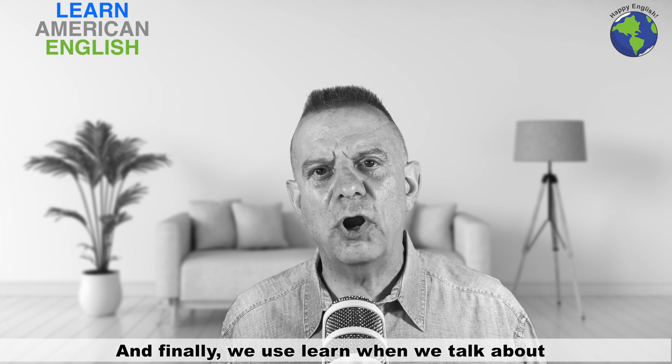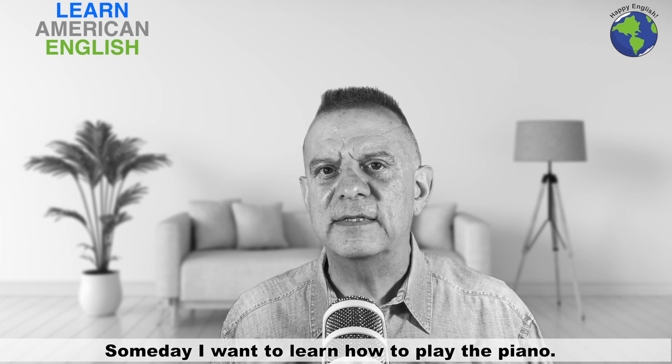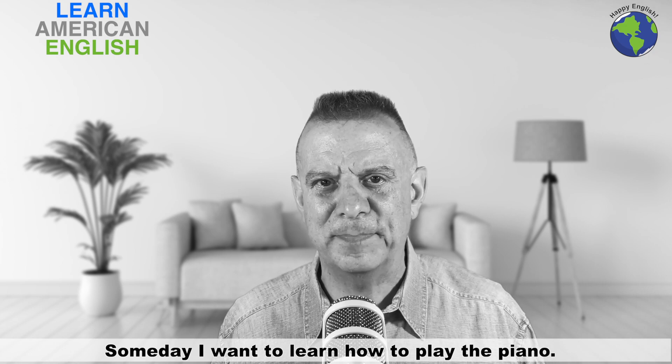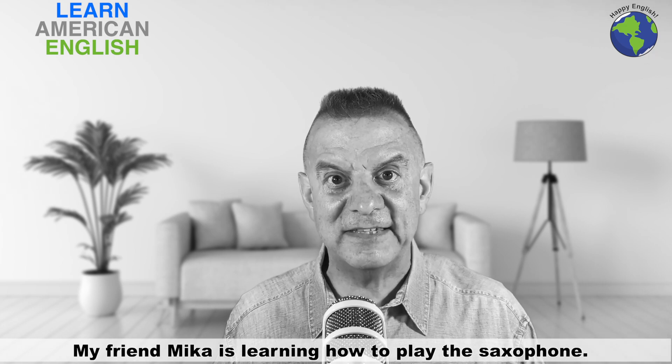And finally, we use learn when we talk about playing a musical instrument. Someday I want to learn how to play the piano. My friend Mika is learning how to play the saxophone.